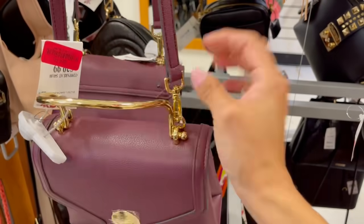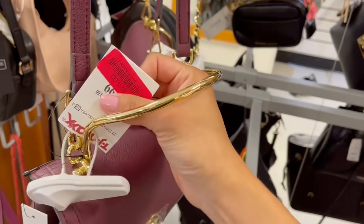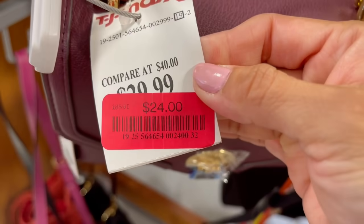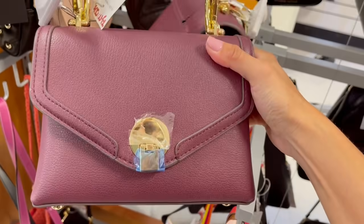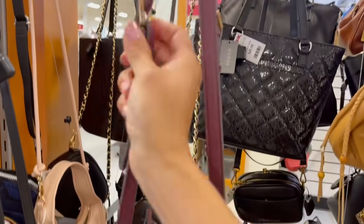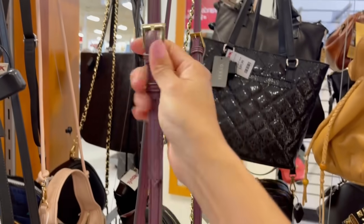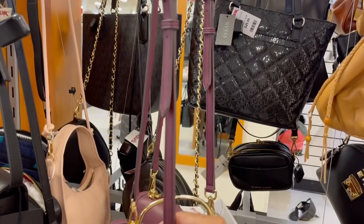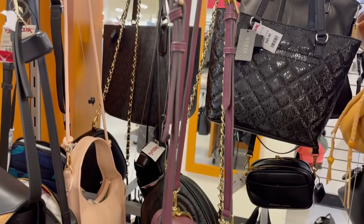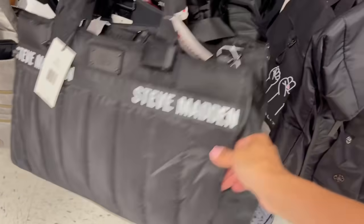Esta es una bolsa pequeñita, me encanta la forma ergonómica que tiene esta asa, porque muchas personas odian traer la correa crossbody y solo quieren llevarse la bolsa rápido. Está en oferta por 24 dólares solamente. El color está tan bonito y se puede ajustar, lo cual es muy importante porque no todas estamos del mismo tamaño.